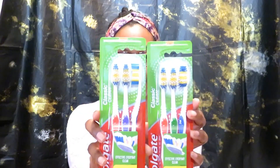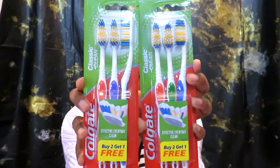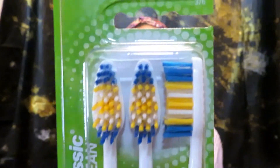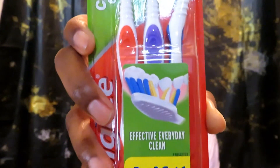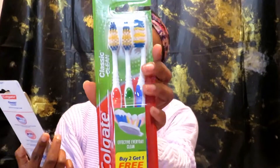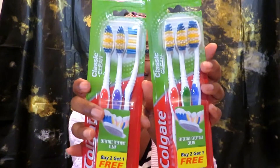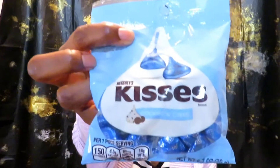The first thing I got, which I thought was an awesome deal, was this three-pack of Colgate toothbrushes. These are the soft version, and this one is a buy-two-get-one-free clean classic Colgate toothbrush. I thought that was pretty awesome, so I got those.